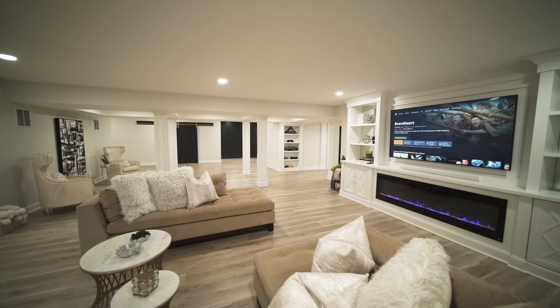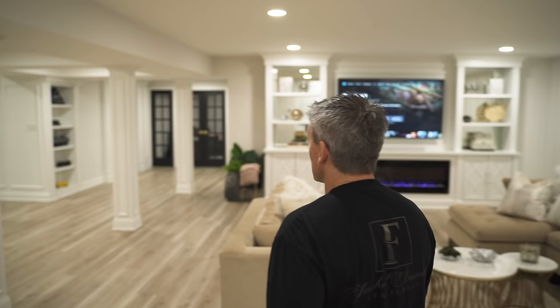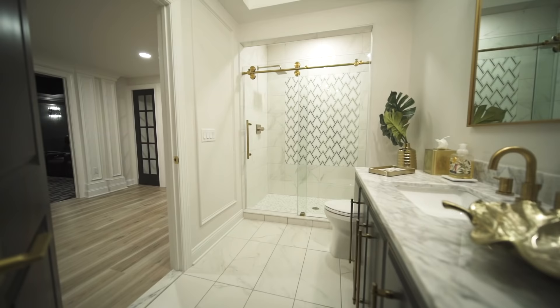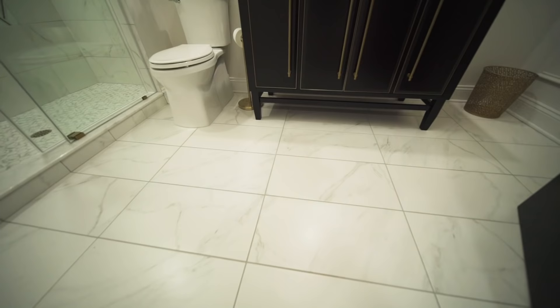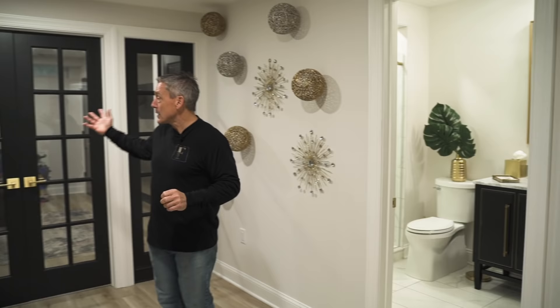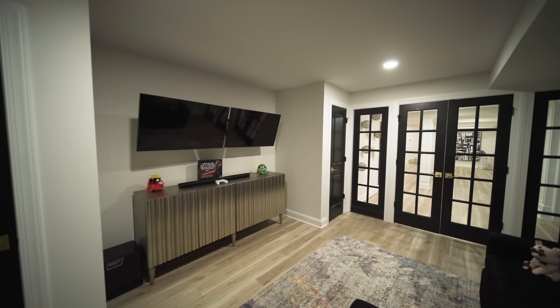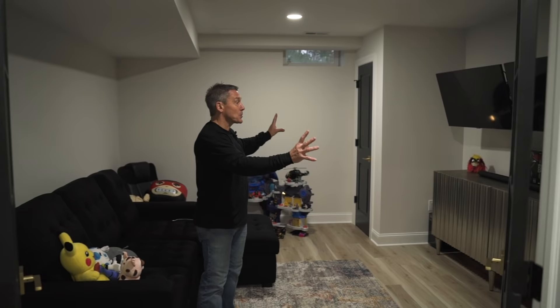The bar was all custom-built on site — even the shelving with the mirror backsplash. As we come out of this area, we're heading into the last section of the basement. We have a gaming room, a bathroom, and the theater. The bathroom has a tray ceiling, a beautiful chandelier, vanity, shower, and great tile work. Behind me is the gaming room for the kids — closed off behind doors so it's quiet. They've got dual TVs on the wall, and we worked around a sump pump to keep everything symmetrical.